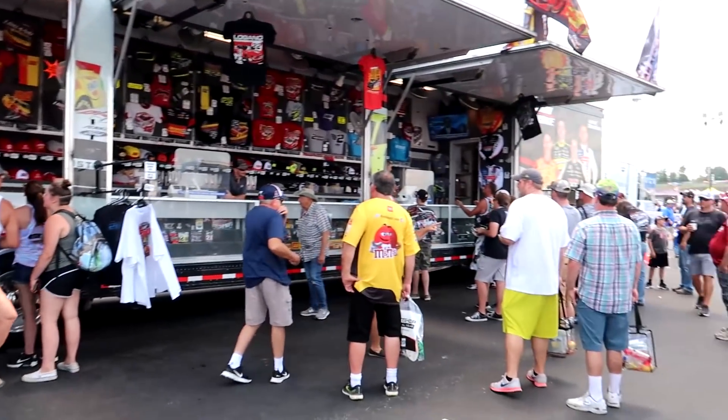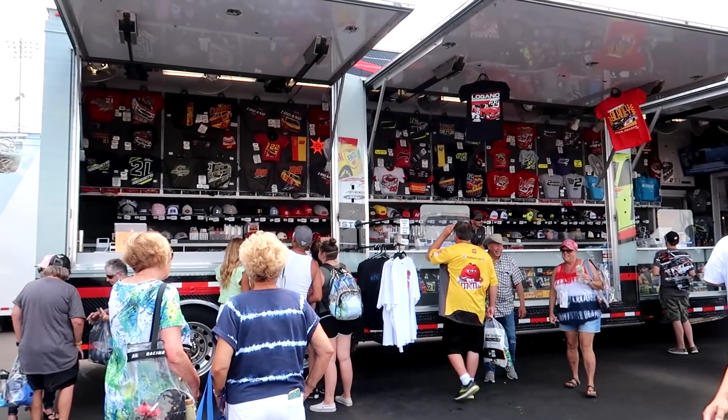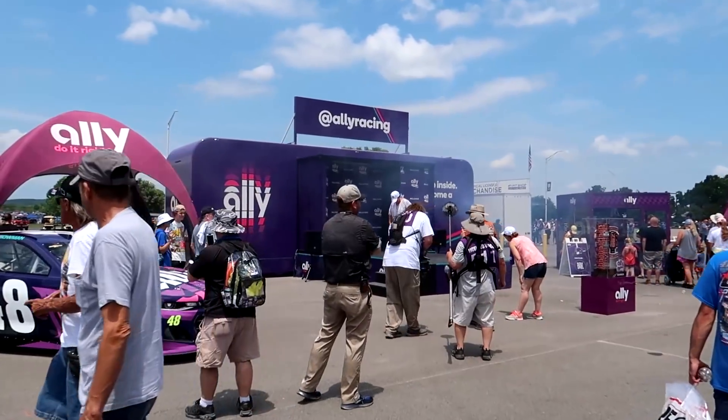I just like to show you guys the haulers so you get an idea of who the popular teams and drivers are, what the crowd looks like, and maybe a glimpse of some of the merch. But we've got a lot to see today so we've got to keep moving.